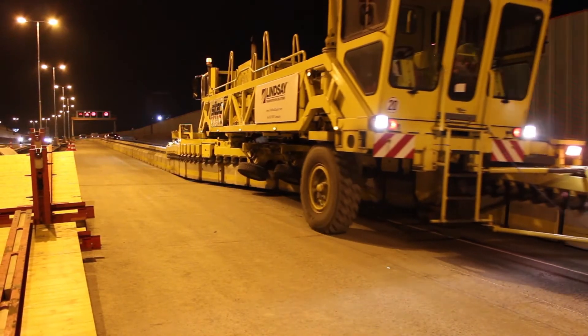At the end of the day, they take everything out, move the barrier against the edge of the road, and end up with the full lanes they had originally. So it's congestion mitigation with positive protection to improve safety.